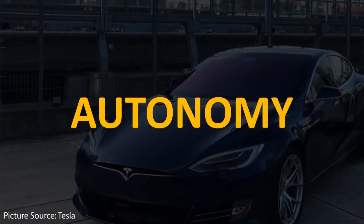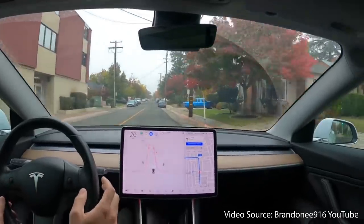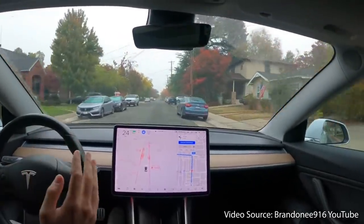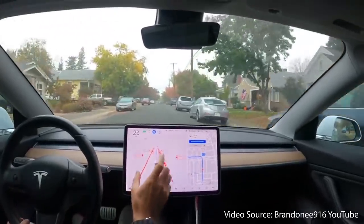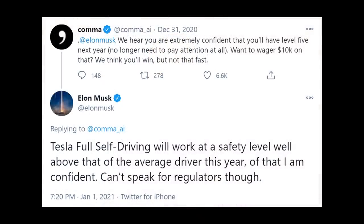Another key reason why the Plaid Model S is worth $140,000 is that it will be full self-driving capable, with all the hardware necessary for FSD like the rest of Tesla's vehicles. Tesla's full self-driving beta is very impressive and improving rapidly. Elon Musk recently replied to a tweet from Comma AI saying: "Tesla full self-driving will work at a safety level well above that of the average driver this year. Of that I am confident. Can't speak for regulators though."